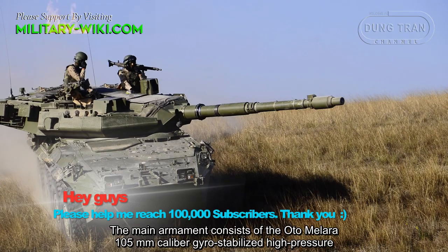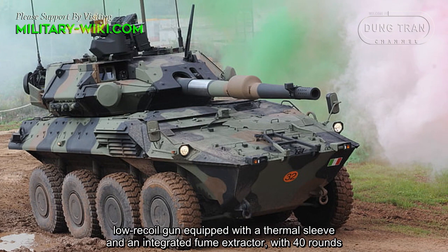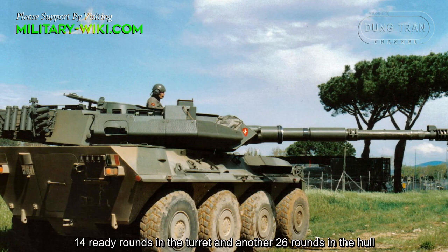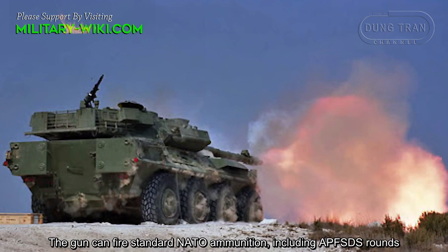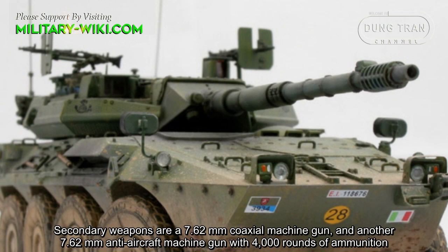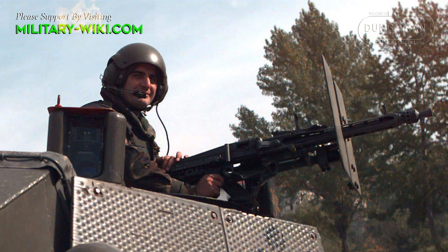The main armament consists of the OtoMelara 105mm caliber, geo-stabilized, high-pressure, low-recoil gun, equipped with a thermal sleeve and a fume extractor, with 40 rounds total — 14 ready rounds in the turret and another 26 rounds in the hull. The gun can fire standard NATO ammunition, including APFSDS rounds. Secondary weapons are a 7.62mm coaxial machine gun and another 7.62mm anti-aircraft machine gun with 4,000 rounds of ammunition.